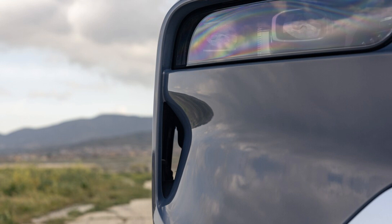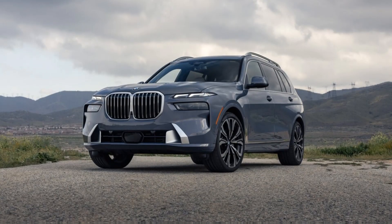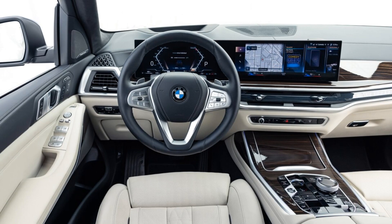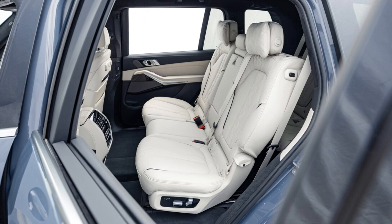Sprint Mode is a feature that downshifts the transmission into its lowest possible gear and, for a short time, switches everything into the most athletic settings. Every 2023 X7 is all-wheel drive. Mash the throttle and this thing boogies. Getting to 60 miles per hour from a stop in the xDrive40i now takes 0.6 second less than before — under 5.0 seconds.